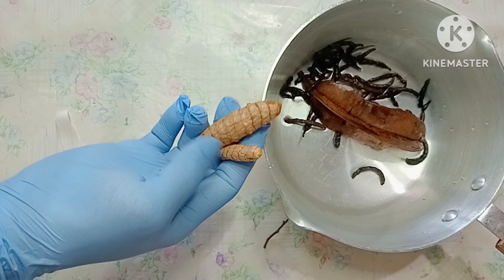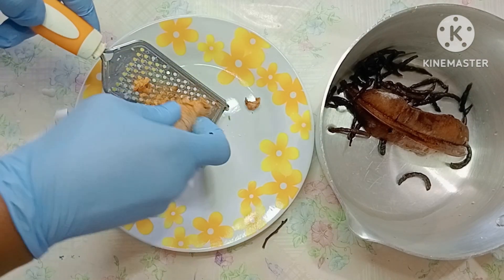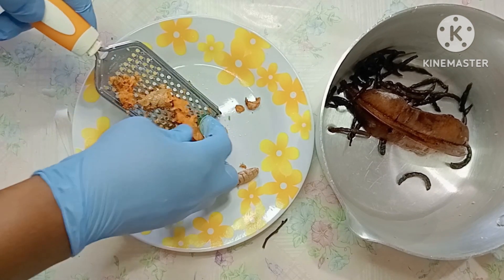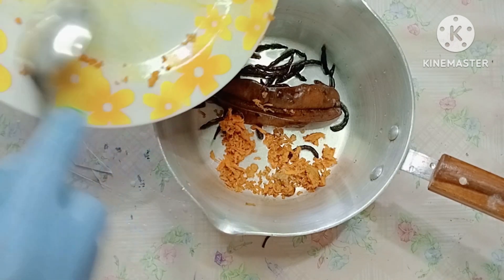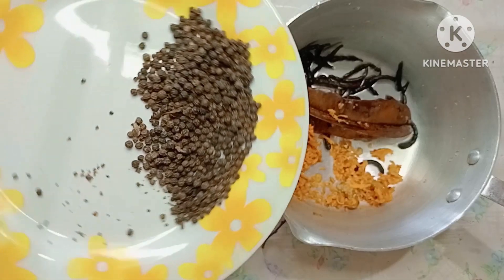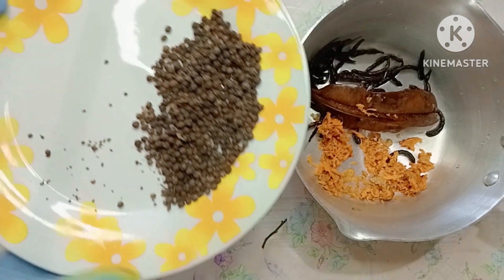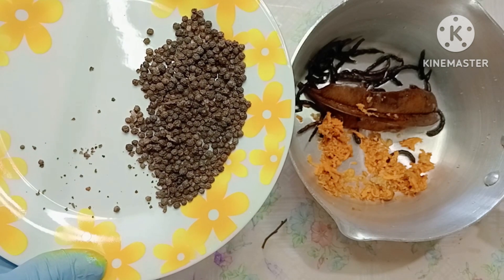I'm going to wash the turmeric, grate it, and add it in the pot. The next ingredient is black pepper — in Igbo it is called 'uda.' Black pepper contains an abundant amount of antioxidants which help to shrink or destroy fibroid and can also be used to treat ovarian cysts.